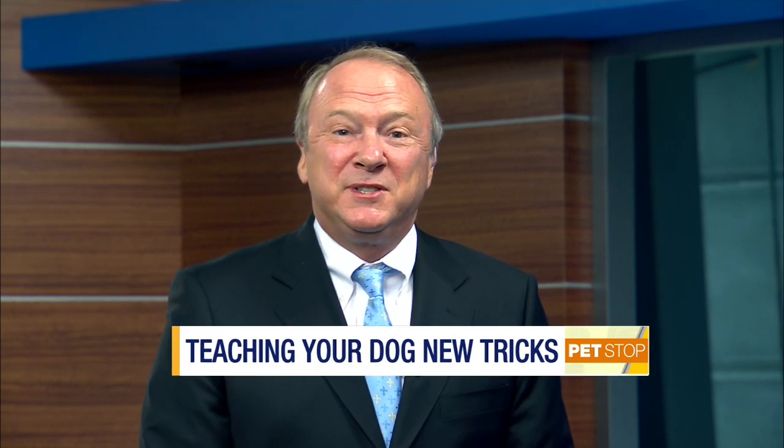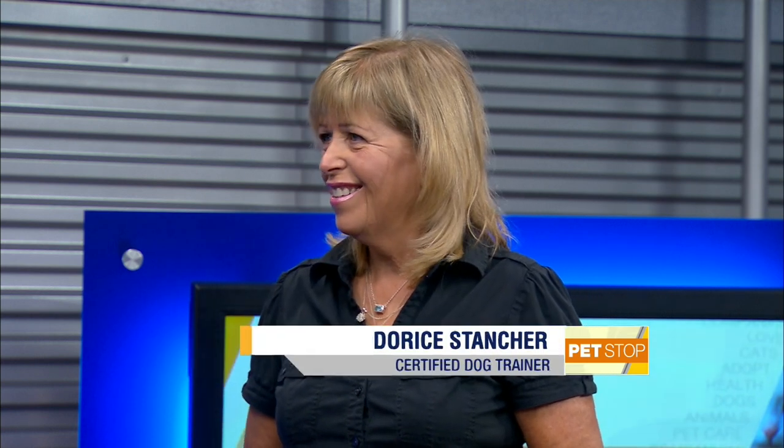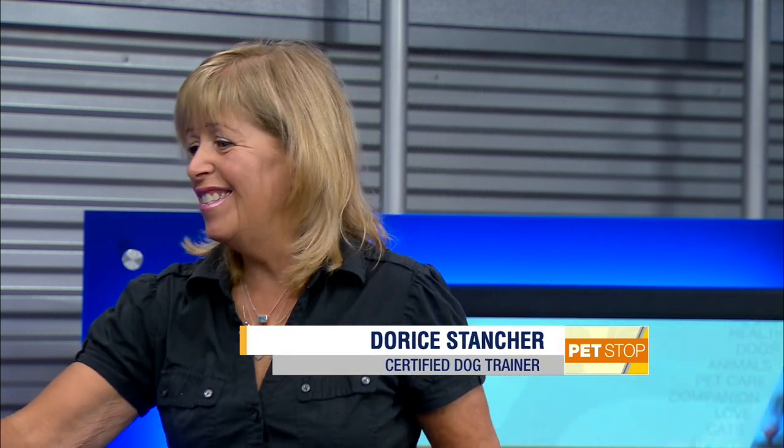Welcome to the Pet Stop. I'm Dr. Brian Voynich. When it comes to teaching your canine new skills, the possibilities are endless. Certified dog trainer Doree Stancher is here back with her furry friend Krista, and they've got a few more tricks up their sleeves. Good to have you on again, Doree. Nice to see you, Brian.